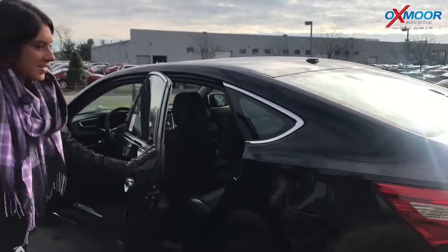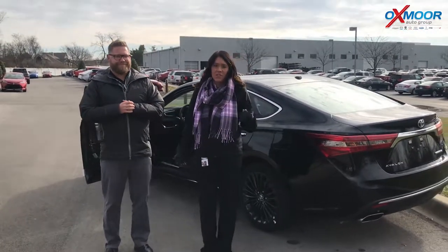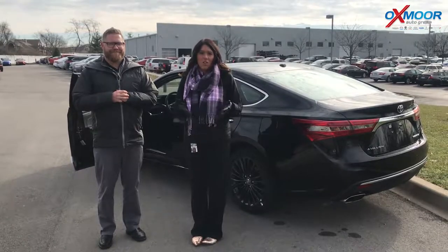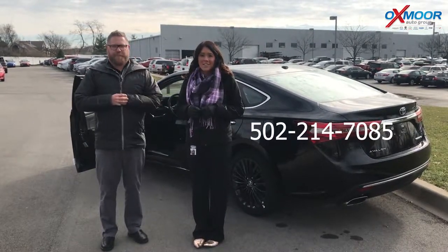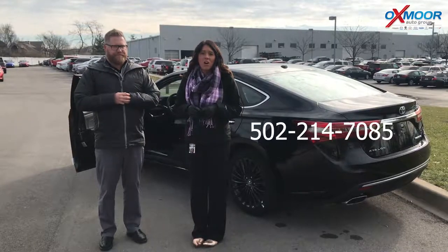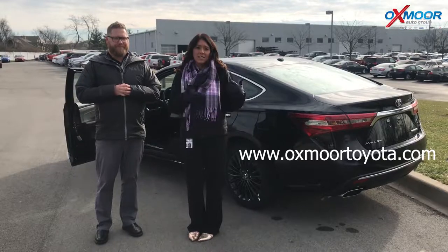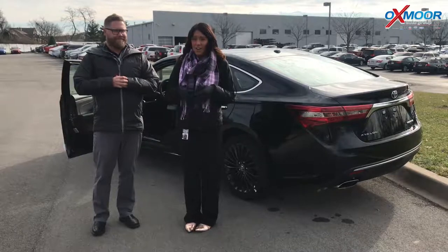Thank you for going over some of those things with us. If you guys have any questions or would like to stop in and take one of these for a test drive, please let us know. You can always give us a call — the phone number to reach us is 502-214-7085. You can also visit our website at oxmortoyota.com, and I'll have a link to this vehicle in the comments below along with all the pricing and other details.